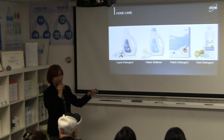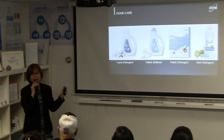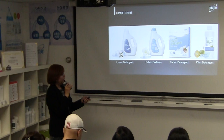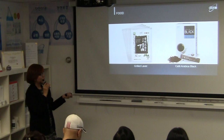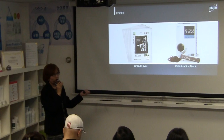The fabric softener and liquid detergent are eco-friendly. Also highlighting again that the antibacterial hand soap has no sulfites. Grilled liver is made of seaweed — a healthy snack alternative to chips, rich in minerals and vitamins with 100% extra virgin olive oil.